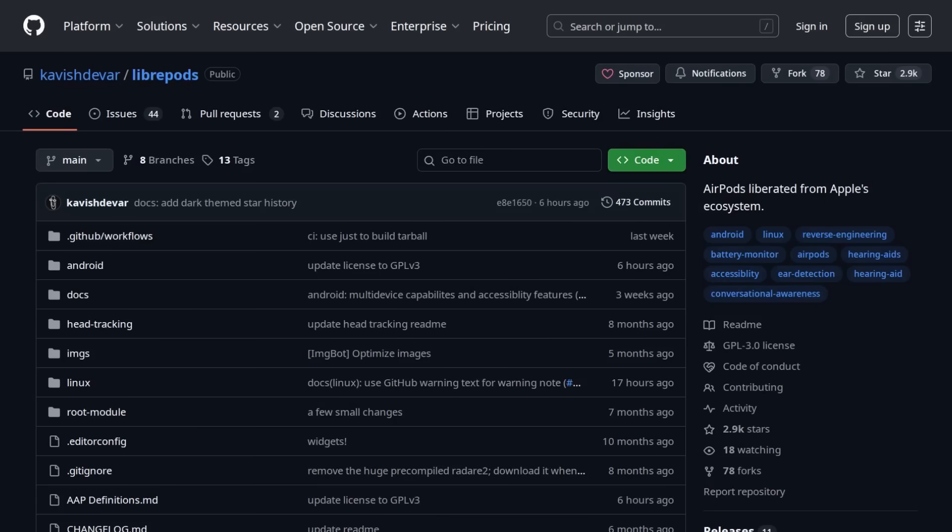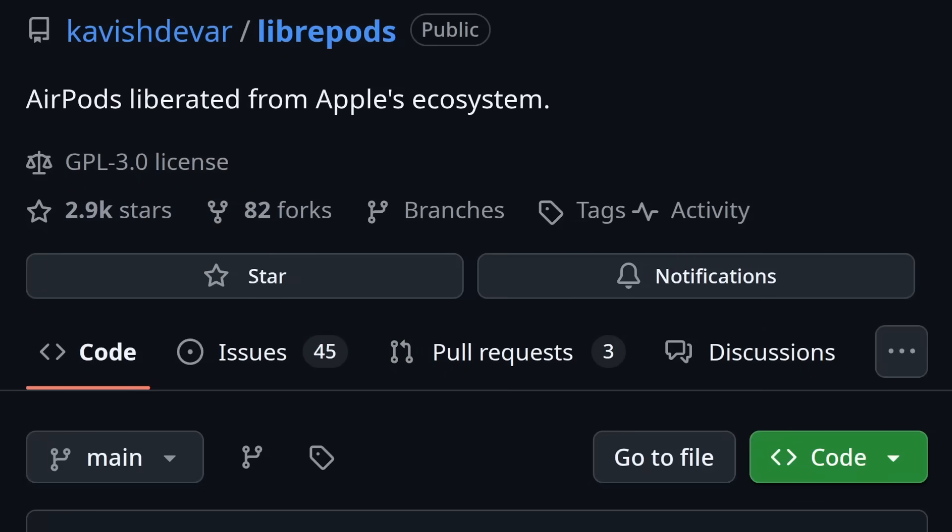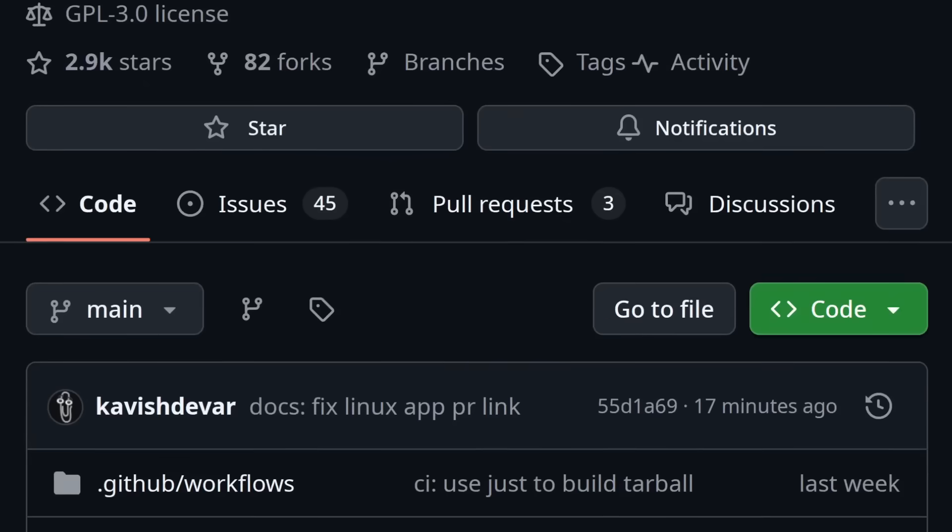A developer named Kavish Devar has created software that liberates AirPods from Apple's vendor lock-in. When you see a Clippy profile picture on a dev's GitHub page, you know they're going to have some solid repos. And there it is — LibrePods, GPL 3.0 license, 2.9K GitHub stars, fresh commits. Apple is absolutely in shambles.